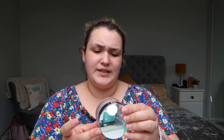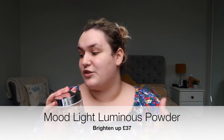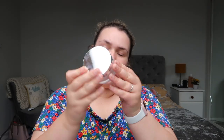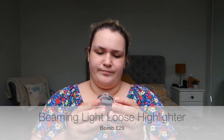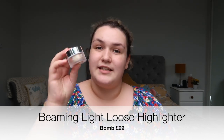The next thing I bought was the Luminous Powder — I forget exactly what it's called, I don't have the box anymore — but I got it in the colour Brighten Up, which is the second shade. I haven't used this yet. I also bought the loose highlighter, the little mini one, and this is in the colour Balm. Once again this is the second shade.